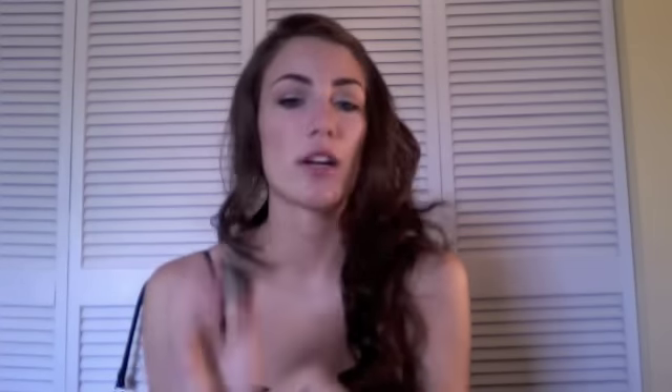Then after that I use this Lush salt cleanser. If you go to Lush and ask for a sample when you buy something, they'll give you a sample, or they already have pre-made samples. This is just a salt cleanser — I've used a pretty good amount of it and it works as an exfoliator. It smells really disgusting but it makes my hands so soft afterwards.